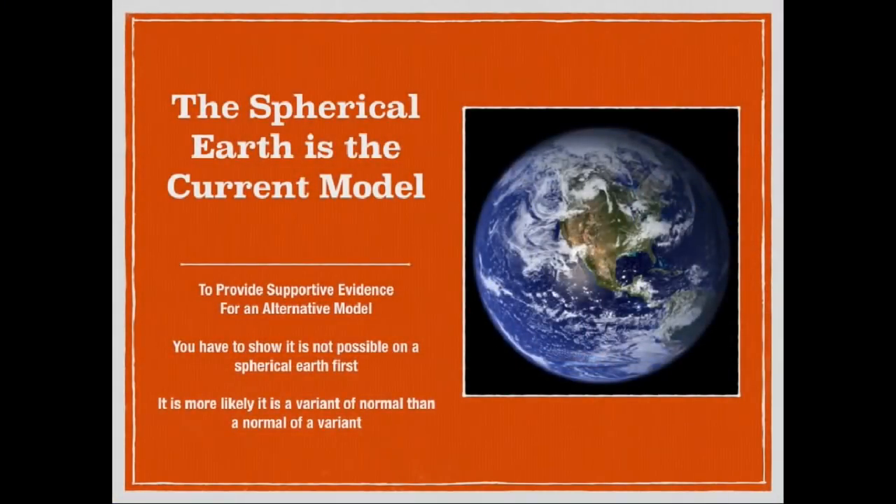Once again, as asserted in the previous video, the Earth is a sphere. That is the current model, and that is what the evidence supports. If there is going to be an effort to prove that the Earth is flat in the face of this evidence, we need to be able to show that any observation first cannot occur on a spherical Earth. That has not been done in this case, and therefore this is not a proof of a flat Earth.